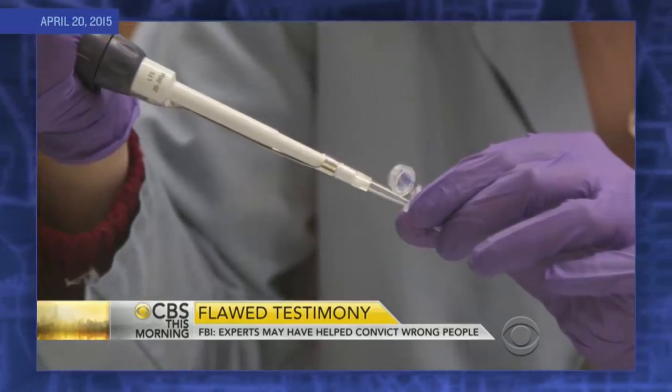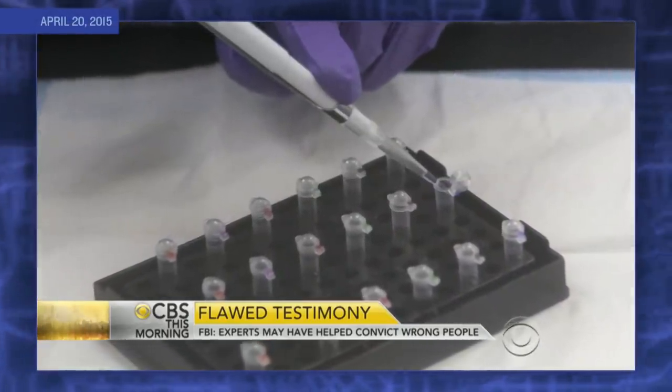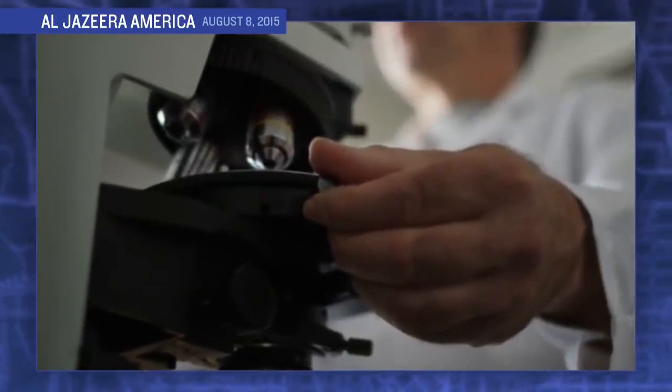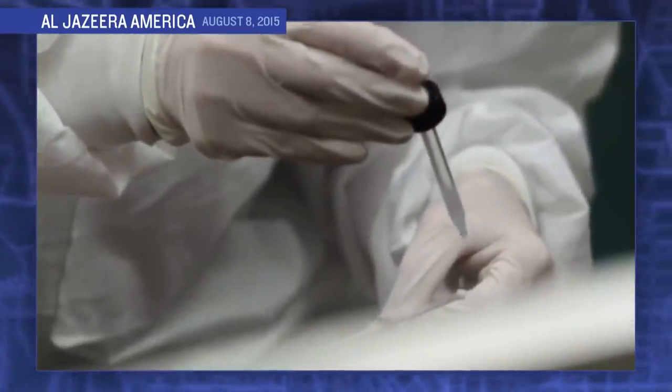Microscopic hair analysis was thought of as cutting-edge science, even though there was no way to scientifically identify a match before DNA testing. It's not science to visually examine something and say they're the same. That's not science, that's subjectivity. In the cases reviewed, FBI testimony about hair evidence was scientifically invalid 95% of the time.